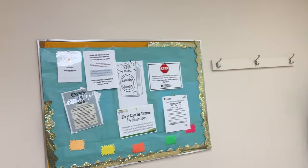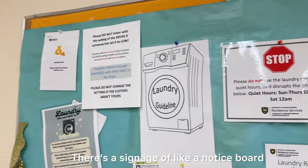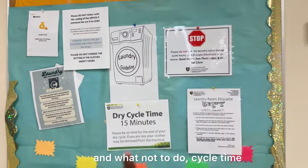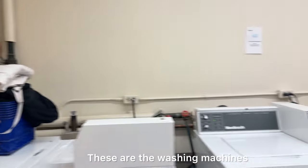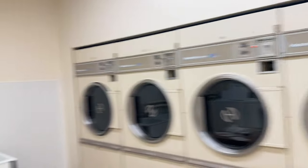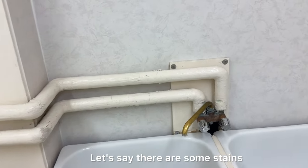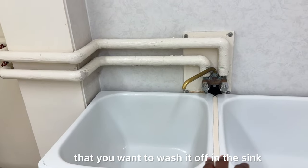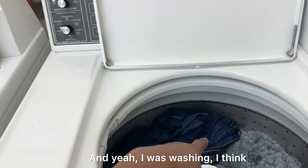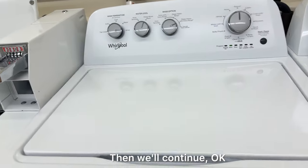So this is our laundry room. There's a notice board that tells you what to do and what not to do, including cycle time. These are the washing machines, and these are the dryers. We also have a washing spot — a sink where you can pre-treat stains before putting clothes in the washer. I think my things are done so I'm going to put them in the dryer.